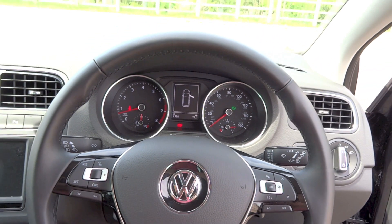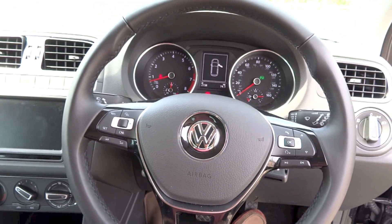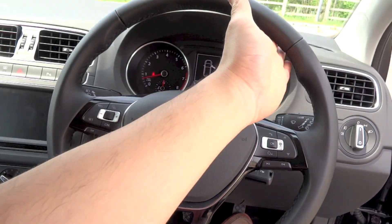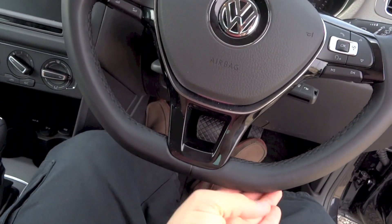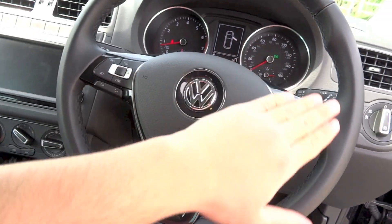The 5th generation Polo does have an electric rack and pinion power steering system. A leather wrapped, flat bottom steering wheel with sport grips at the 10 and 2 o'clock positions and gloss black highlights around the spokes is standard on the Match trim.